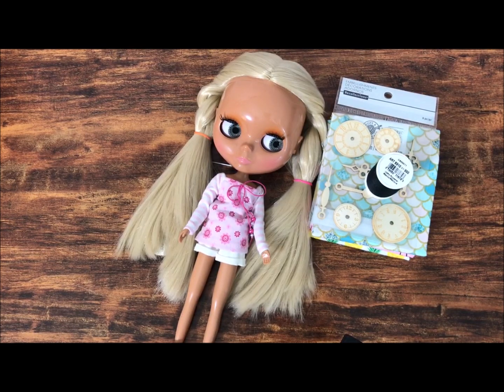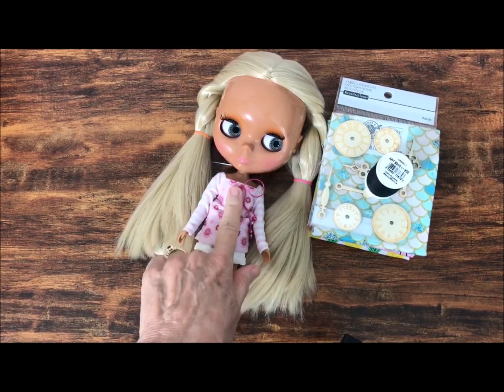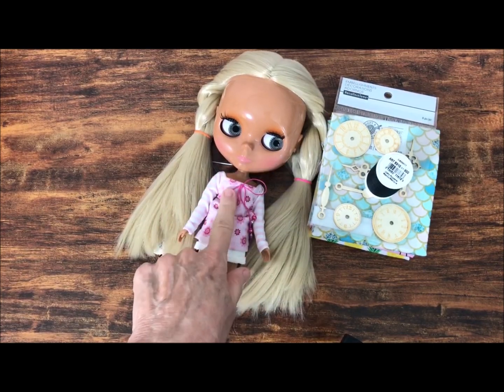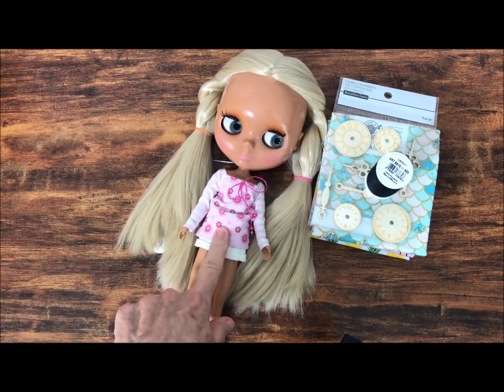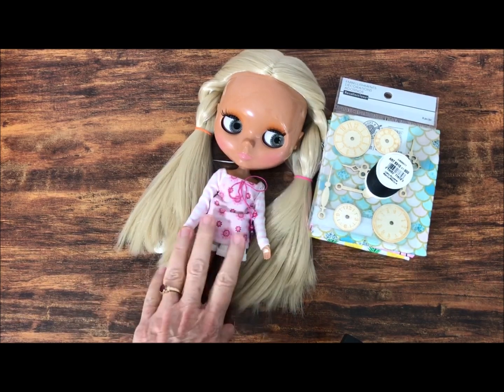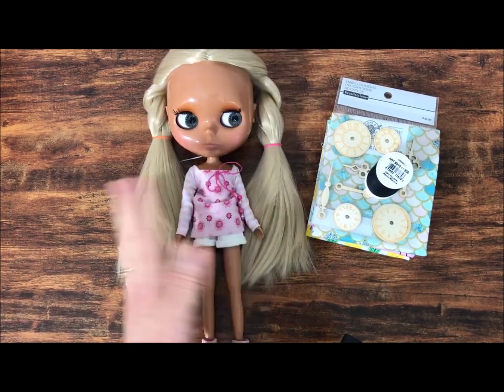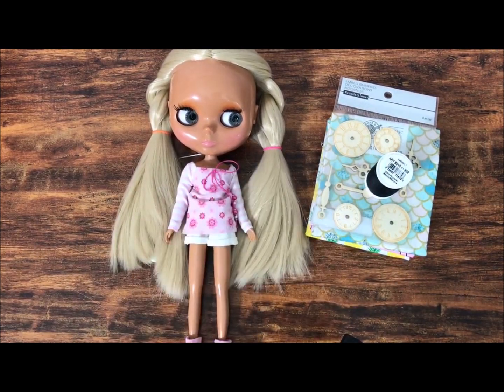I'm back home and I'm going to show you the really tiny haul from Michael's. I have my Ami here with me because I wanted to see what some of this fabric might look like on her as far as scale goes. I'm not 100% sure about a couple of the fat quarters that I bought, so I'm going to use her to double-check before I get too far into thinking about what I'm going to do with them.